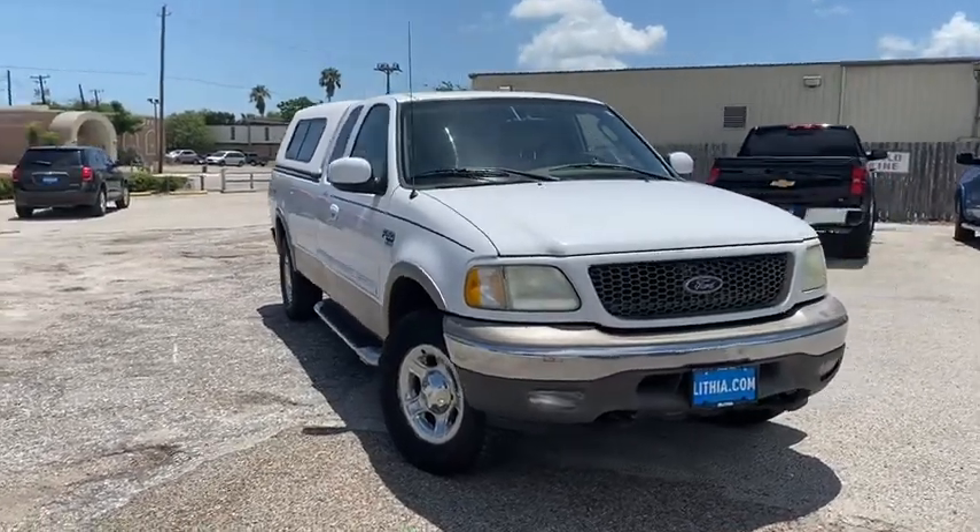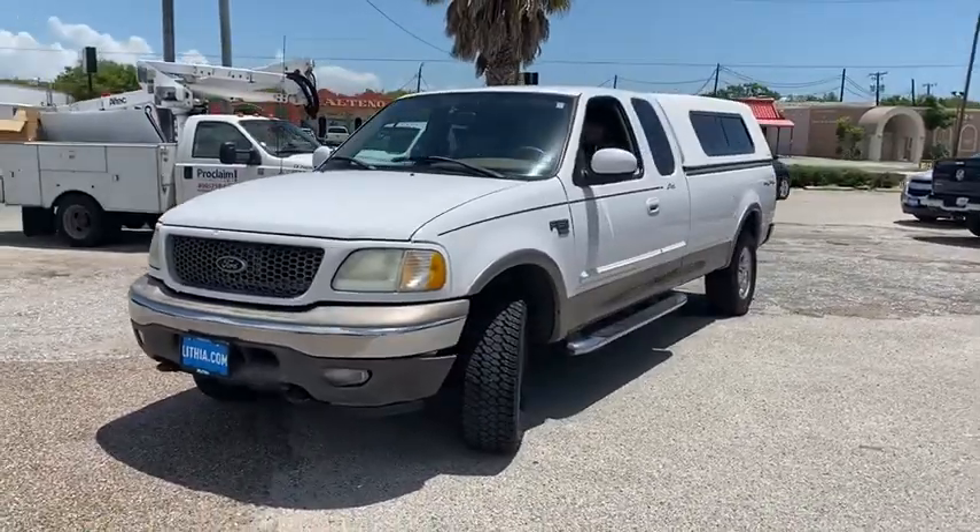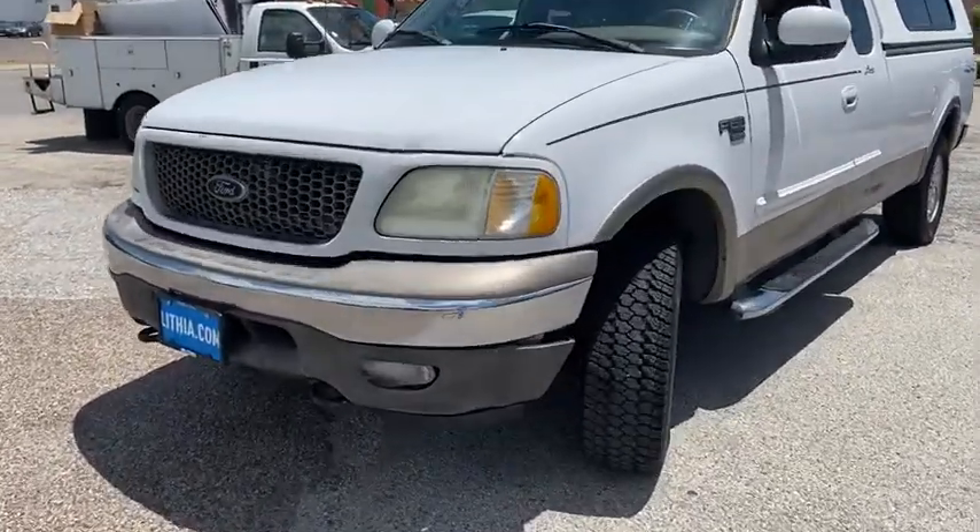Take a ride in the 2003 Ford F-150. A Ford F-150 knows how to handle any situation. It's built to follow orders. No whining.